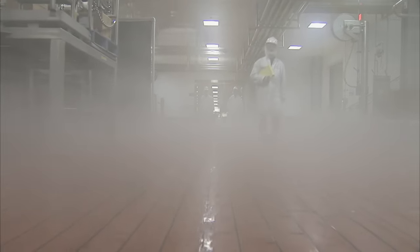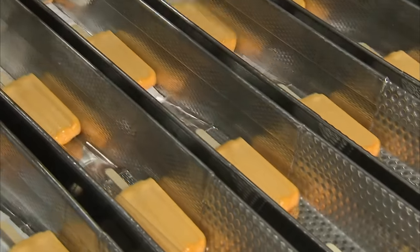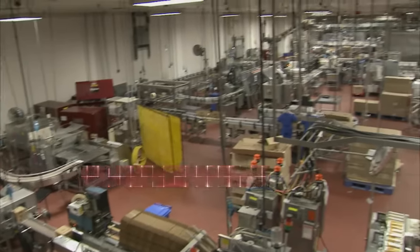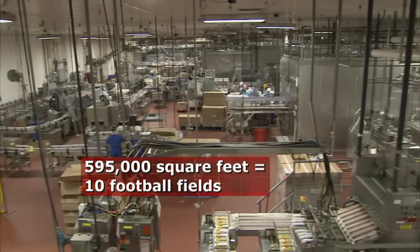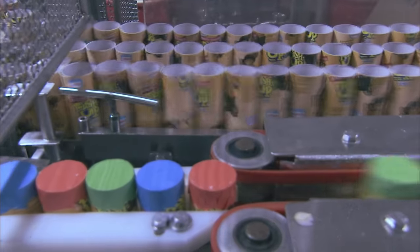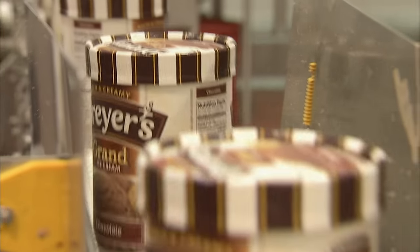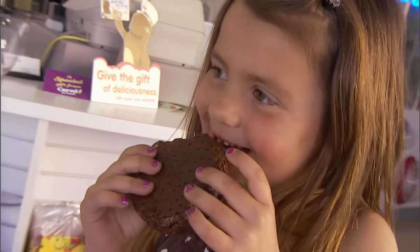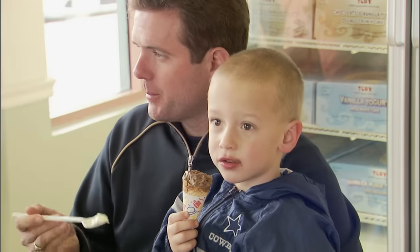Welcome to a world like none you've ever seen — a magical land of ice cream floats, chocolate waterfalls, and frozen fantasies. Charlie and the Chocolate Factory ain't got nothing on us. This is the Dreyer's Plant in Bakersfield, California, the world's largest and busiest ice cream factory. Each year, the 28 production lines churn out 90 different ice cream products, totaling over 100 million gallons, helping satisfy the world's 4 billion gallon a year appetite. Not surprisingly, one of the leaders is the good ol' USA, where the average person downs 23.2 quarts a year.